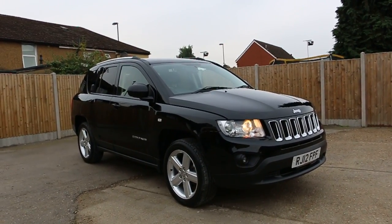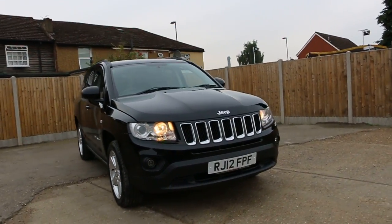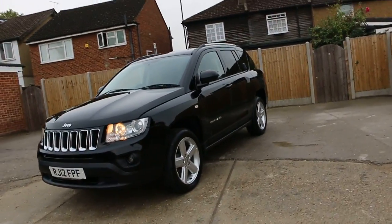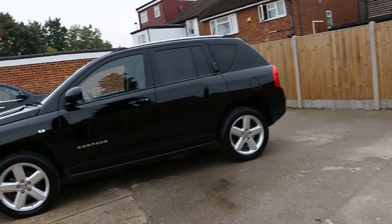Now it's available at McCarty Cars. Jeep Compass 2012, metallic black. The car has front daylight running lights, front fog lights, 18-inch alloy wheels, privacy rear glass, and roof rails.